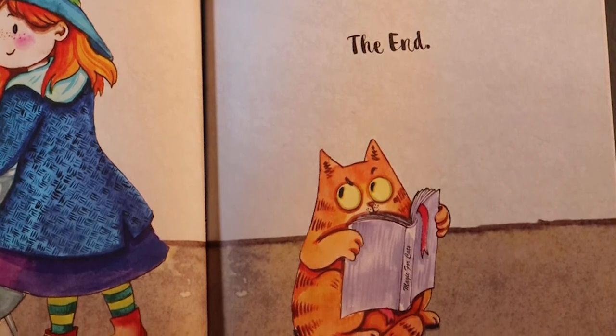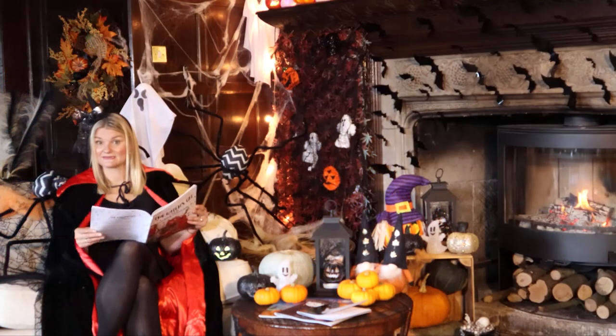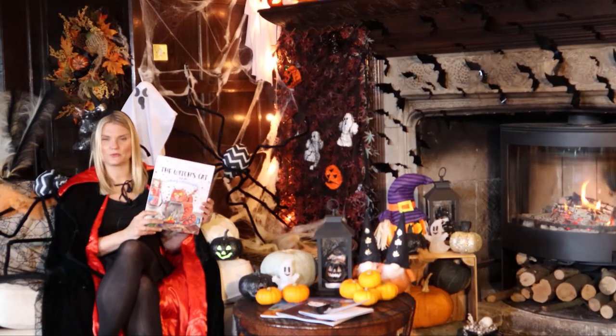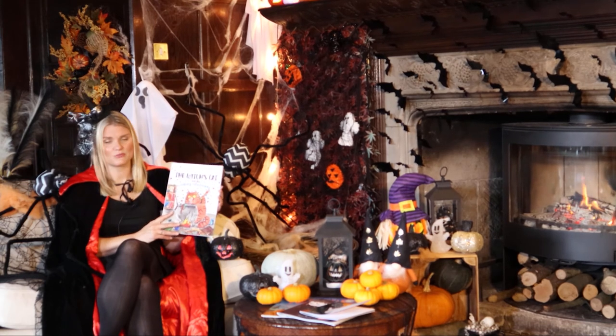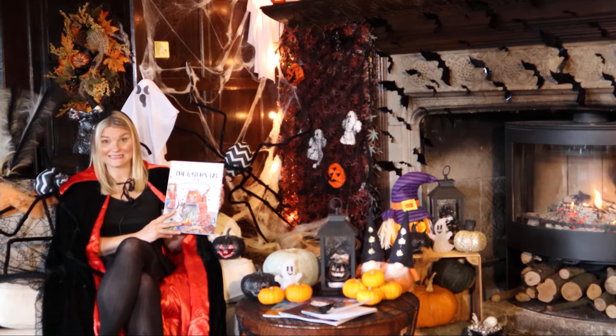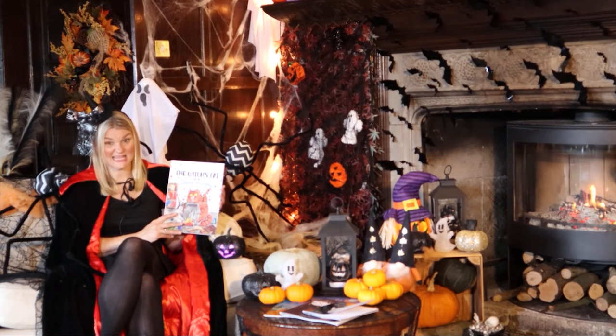The end. I wonder what cat's going to get up to next. What a lovely book. Poor cat — he was only trying to help the witch, and it turned into a bit of a catastrophe.